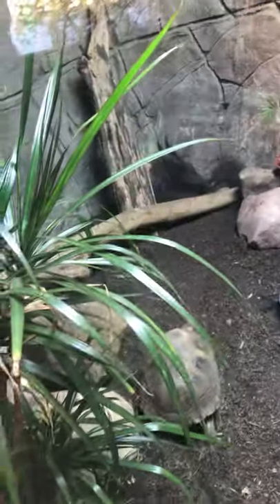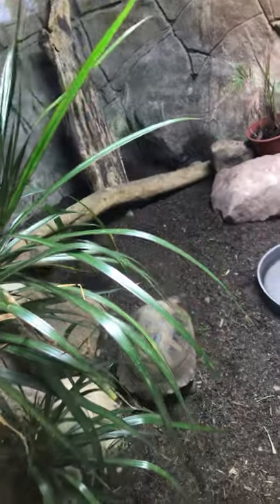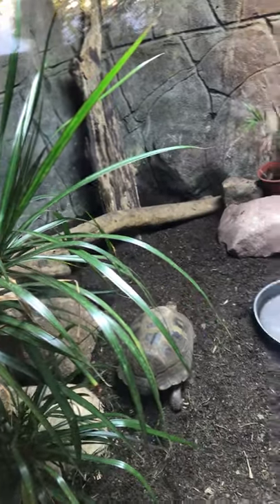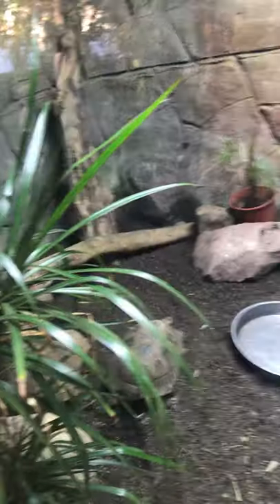Oh, there he is — can you see him? He's big, isn't he? Tortoises are vegetarians, as we all know. And these are marine turtles — snake-neck turtles. There they are; they'll be underneath here. Nice environment.